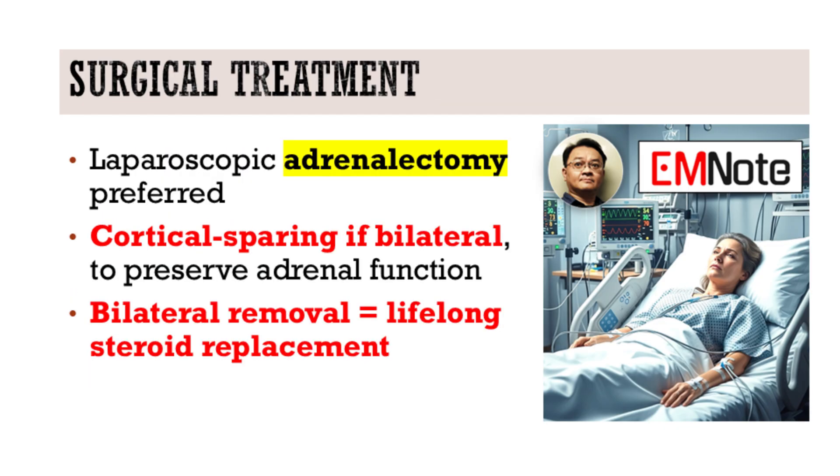And the surgery itself? Definitive treatment is adrenalectomy, ideally performed laparoscopically. In hereditary or bilateral cases, cortical sparing surgery may preserve adrenal function. But if both adrenal glands are removed completely, the patient will need lifelong steroid replacement.